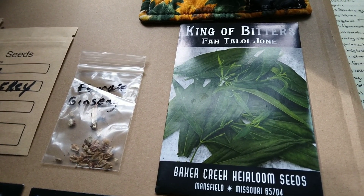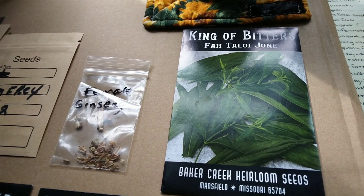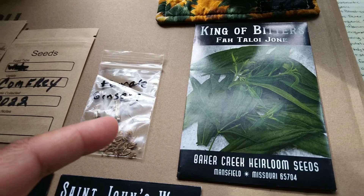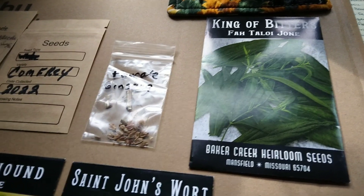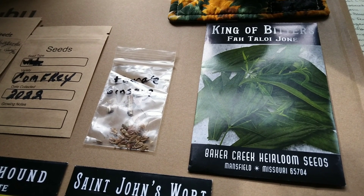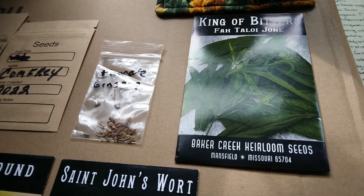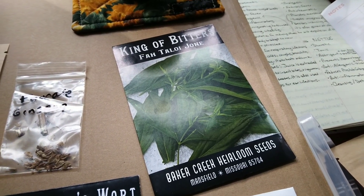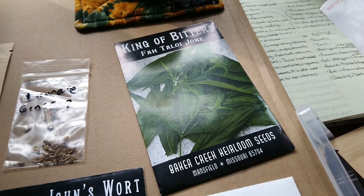Andrographis — king of bitters — is going to taste bitter, and there's a reason for that name. I'd encourage you to look at the Baker Creek website for the description because I'm not sure I can say everything they mention without getting the video flagged. What I can tell you is that bitter herbs definitely aid in digestion.